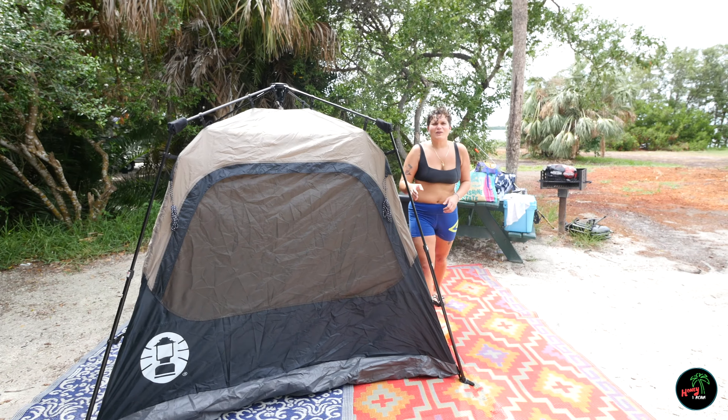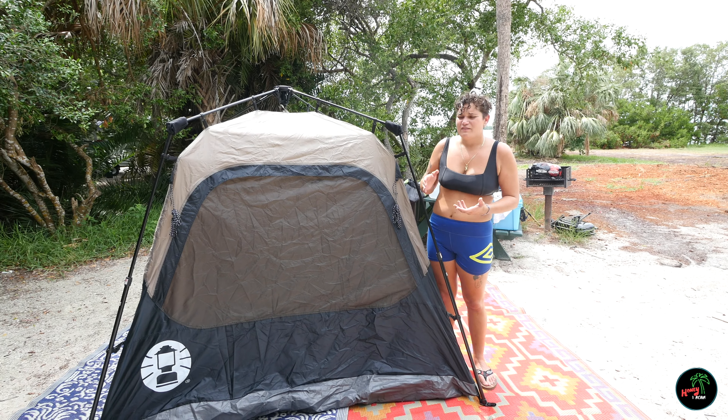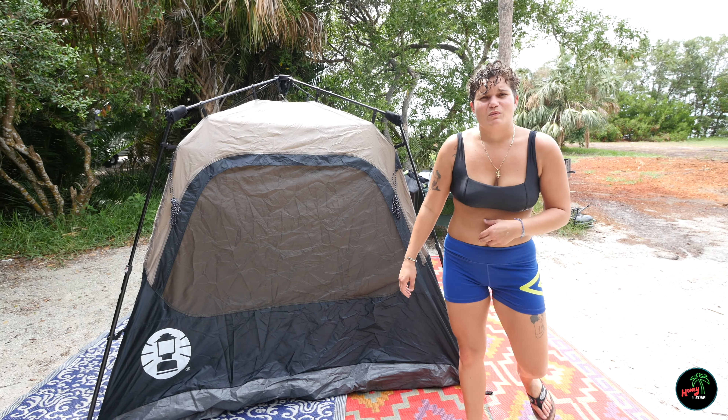So for all of you beginner campers, or you haven't done it in a while, or if you just want to make your life easier, this is the Coleman Instant Tent. It was like $90. Absolutely worth the money, in my opinion. You see this Florida heat — that's what makes it worth it.